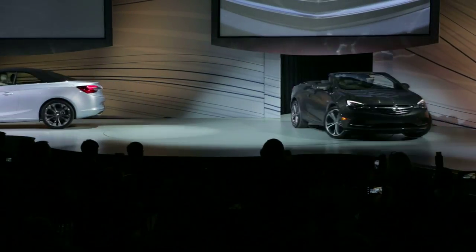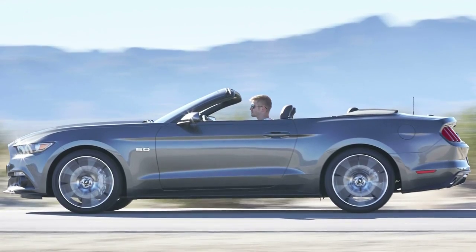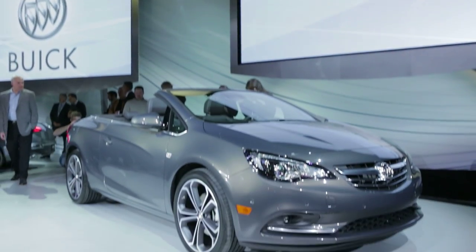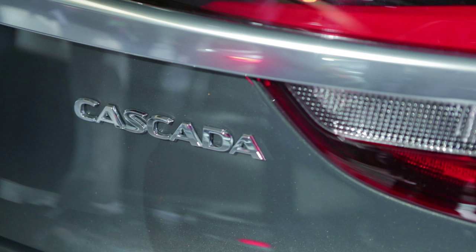I can count on one hand the number of non-luxury brand four-seat convertibles, and none are what you'd call typical. There's the compact Mini and Beetle. Then there's the muscle cars, the Mustang and Camaro. But now there's more of a traditional, non-retro, comfort-oriented choice from Buick.